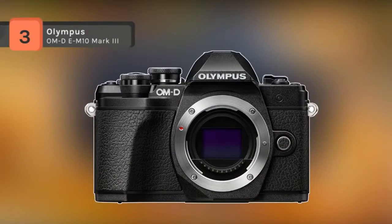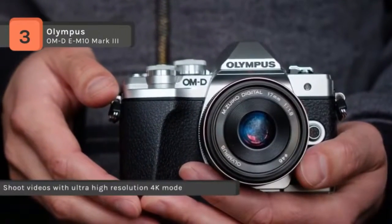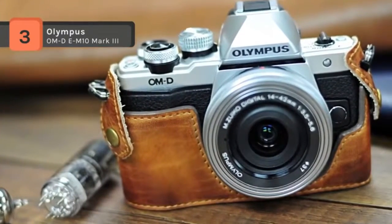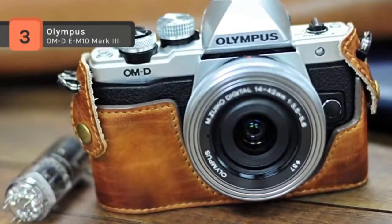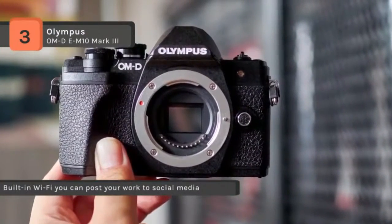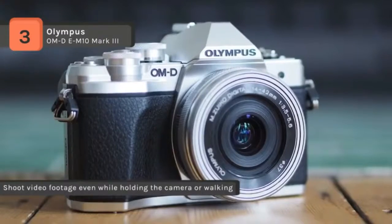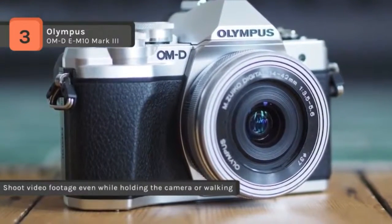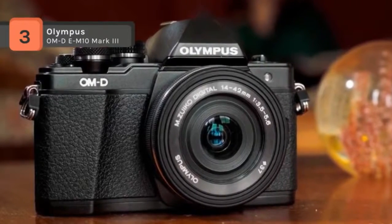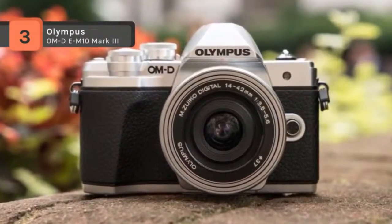The OM-D E-M10 Mark III from Olympus is a workhorse camera offering a wide range of still and video functionality. It has a high resolution 24.3 megapixel Live MOS sensor and TruePic VIII image processor, with a fast 60 frames per second continuous shooting rate with an electronic shutter, 18 frames per second with continuous AF, and 15 frames per second with a mechanical shutter. It supports both DCI and UHD 4K recording modes along with a time-lapse movie mode, and provides a 28-84mm equivalent zoom range. This kit also includes a 16GB SDHC memory card and a camera case. A robust in-body 5-axis image stabilization system can compensate for about 4 stops of shutter speed to enhance overall image quality.